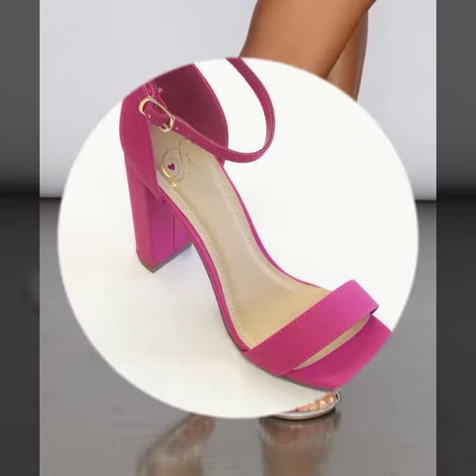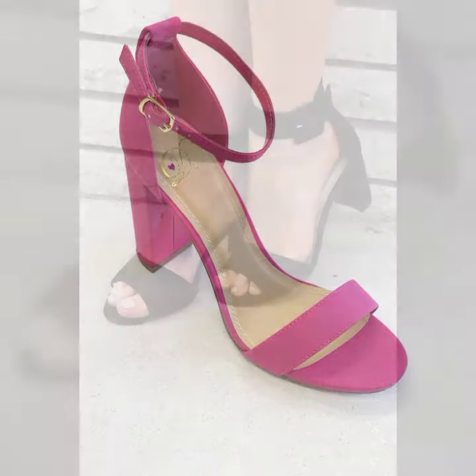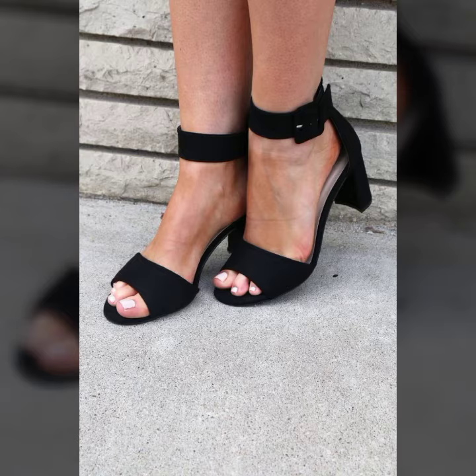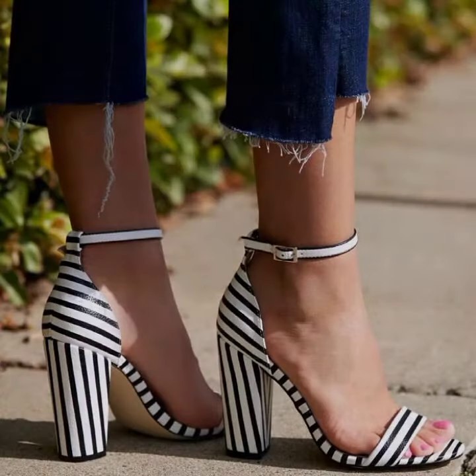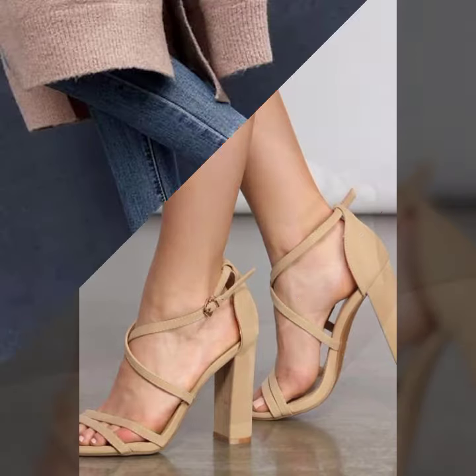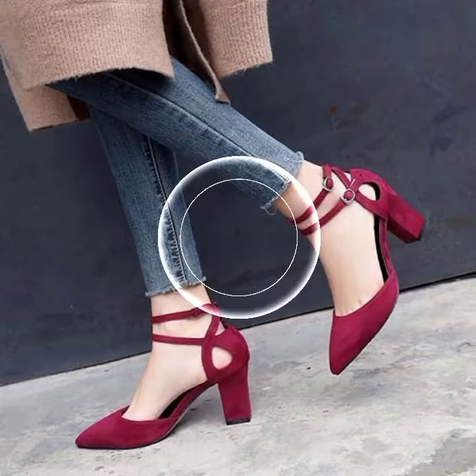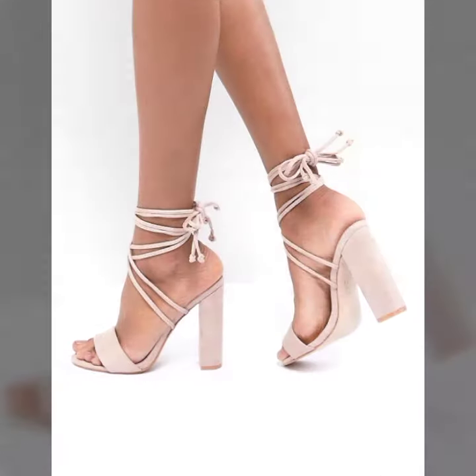These are very beautiful and very gorgeous sandals for those ladies and girls who love to find this type of trendy and stunning footwear collection. You can try these with any type of outfit, like with office wear or party wear.